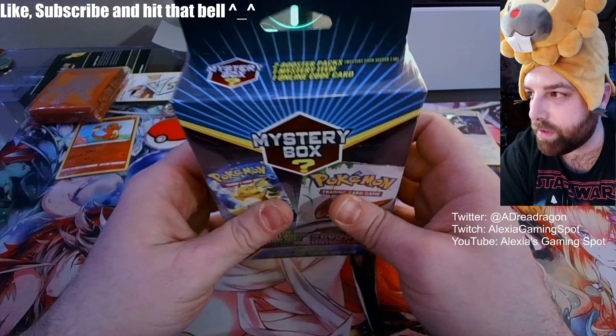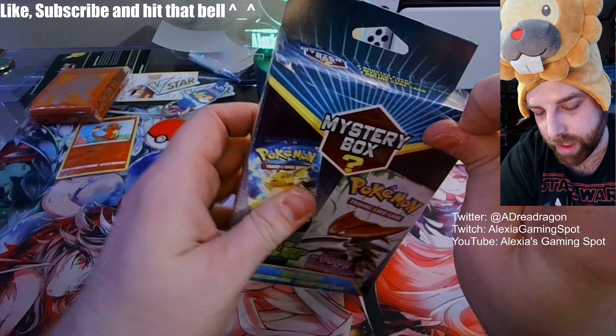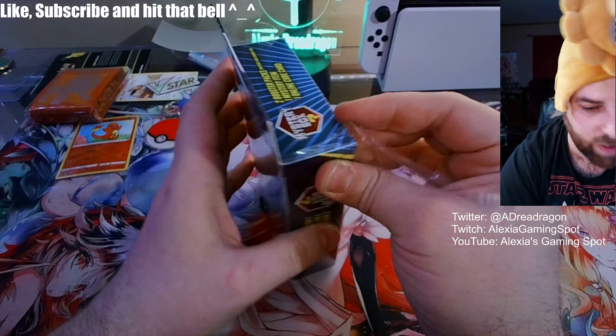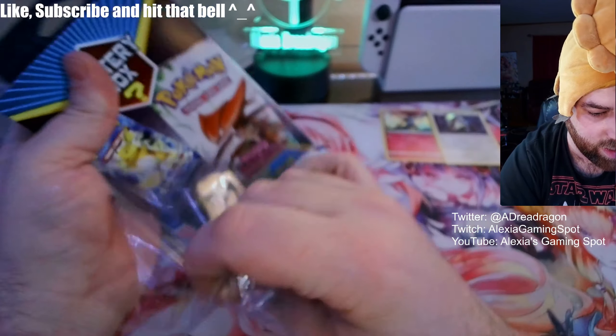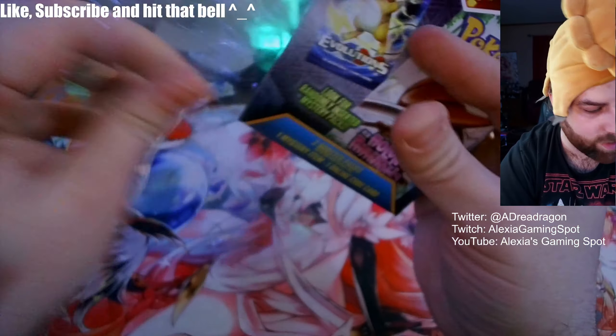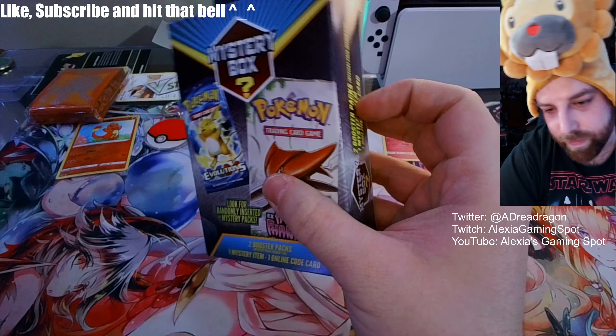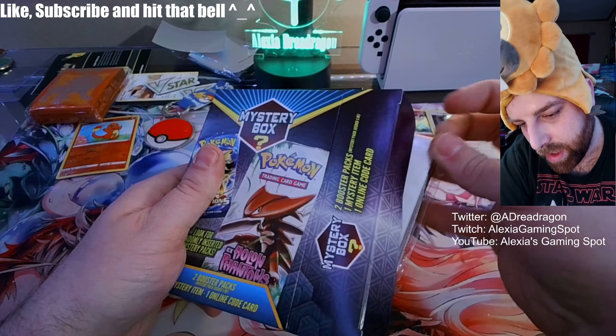Oh — this box is a heavy one! What is this? It's even heavier than the keychain one. I think that might be another keychain. Oh, look at the stuff in this box — more sleeves!